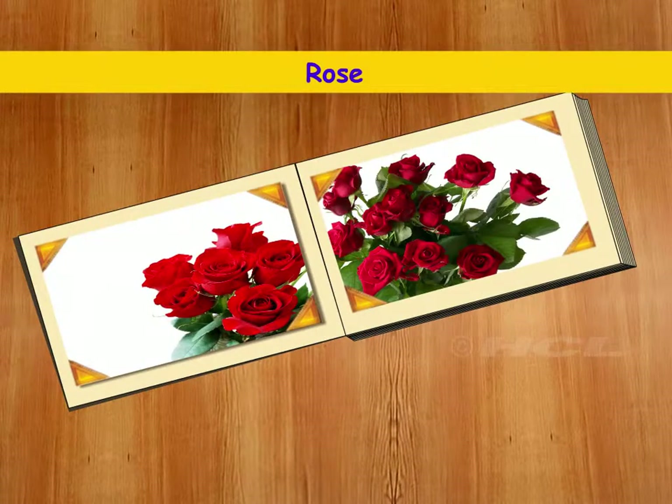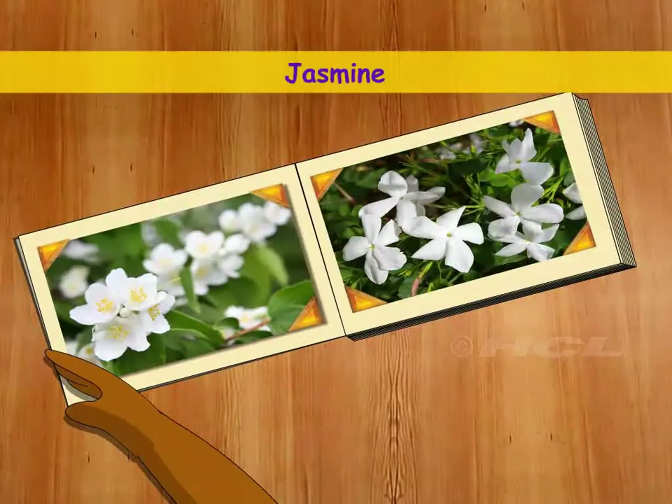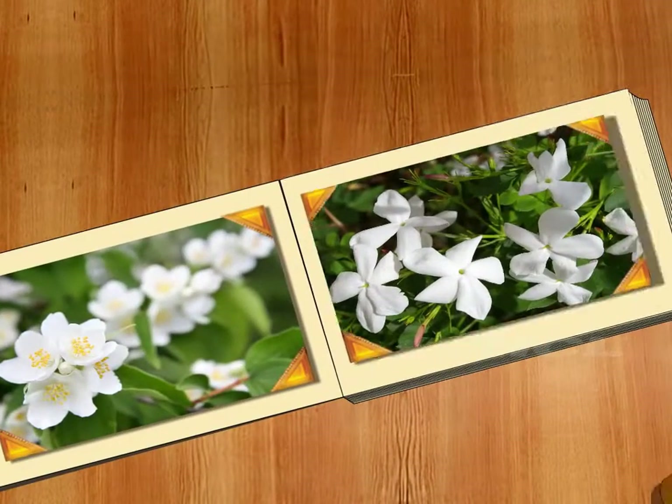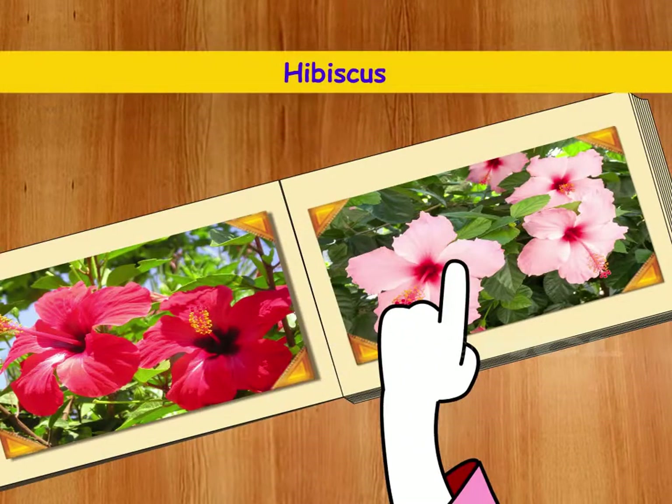These are red roses. Roses are Chirpy's favourite flowers. These pretty white flowers are called jasmine. I know the name of this flower — this flower is called hibiscus.